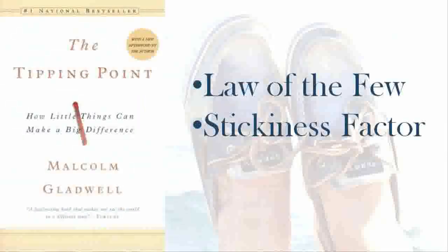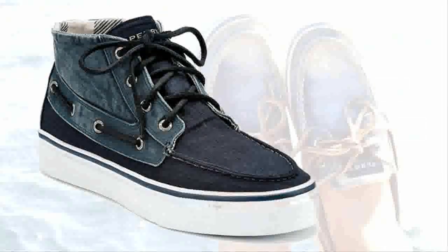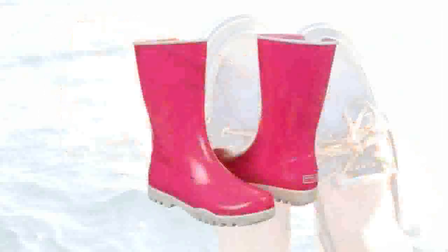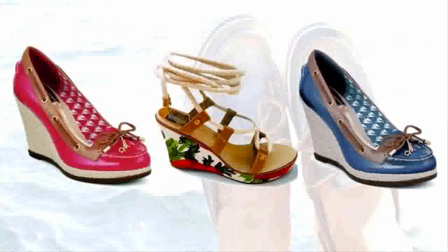Then there is the stickiness factor. As noted in The Tipping Point, just because a famous person wears something doesn't always guarantee that it will catch on. Once Sperry's took off in sales again, the company began designing all different types of shoes. In 2008, Sperry hired its first dedicated women's shoe designer, Michelle Poole, to create a line of non-boat shoes for women. The line, called 'Enduring Style,' was created specifically for the growing numbers of female Top Sider fans.